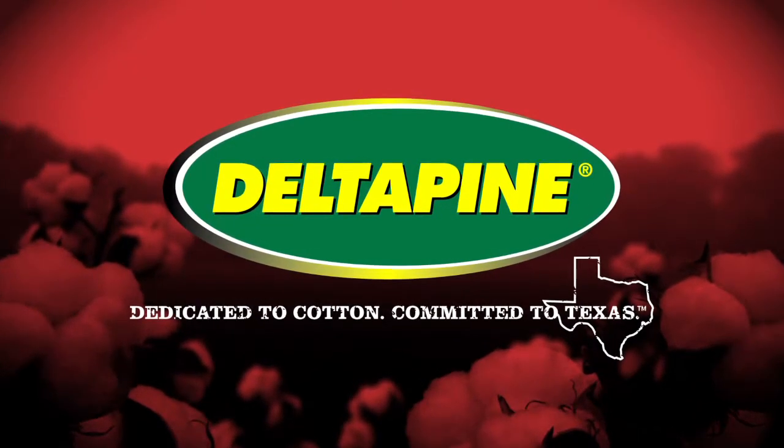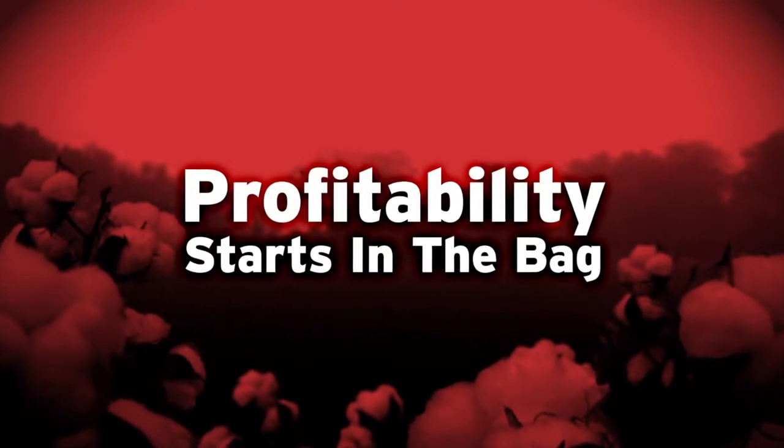Delta Pine, your on-farm solution. Profitability starts in the bag.